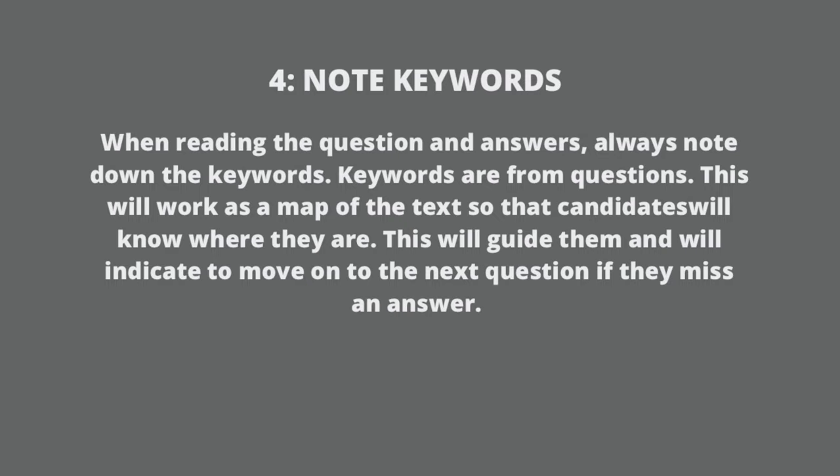Note keywords. When reading the question and answer, always note down the keywords. Keywords are what you are looking for in the answer. They work as a map of the text so that candidates will know where they are, and will indicate when to move on to the next question if they miss an answer.